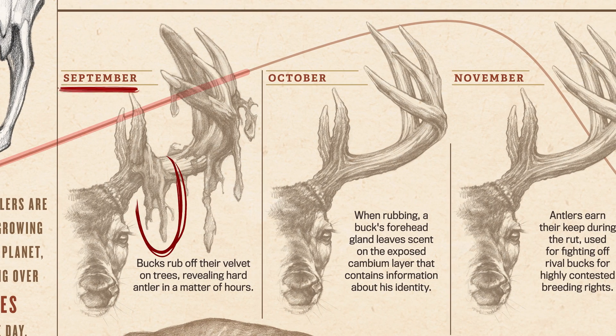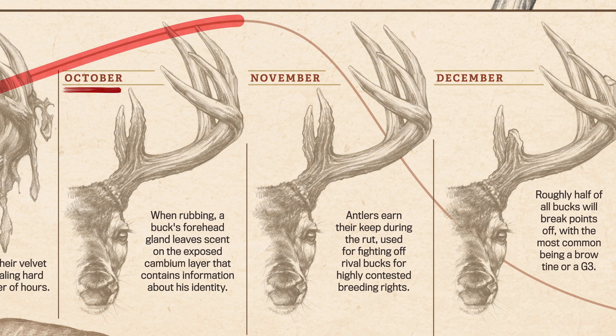In September, a buck will rub off his velvet on trees, making a bloody mess and revealing hard antler in a matter of hours. During October, a buck will lay down rub lines, his forehead gland leaving scent on the exposed cambium layer. This scent contains information about his identity heading into the rut.